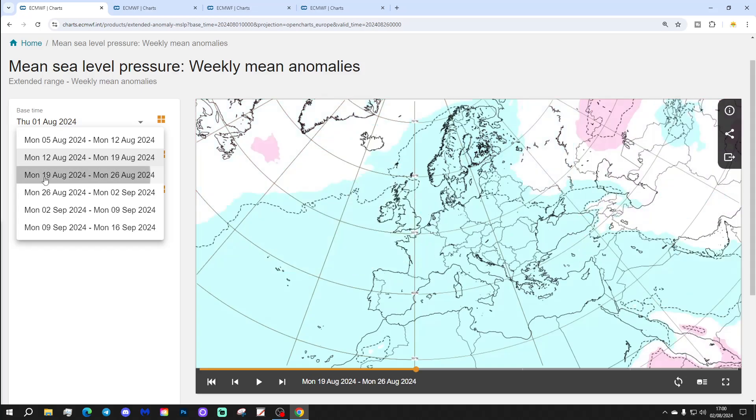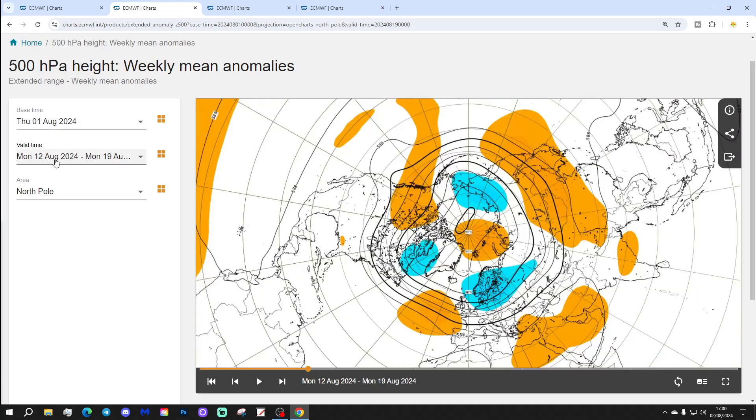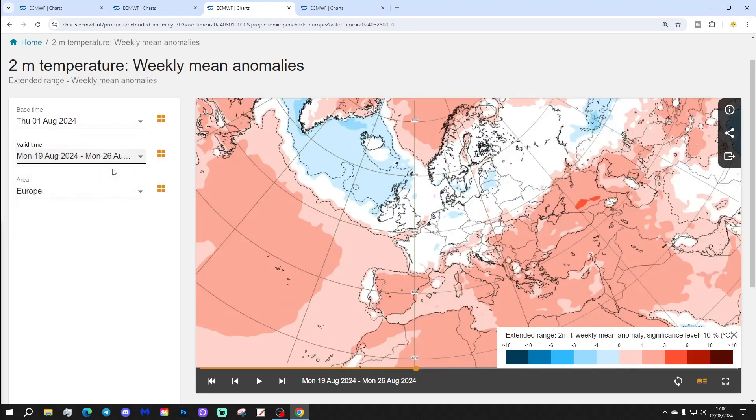Week 3 will be the 19th to the 26th of August. This week just sees lower pressure covering much of Europe — it looks a rather strange anomaly. The 500 millibar heights show high pressure pulling further away, over towards the western portion of the North Atlantic, with a trough of low pressure between Scotland and Norway. Looks like it would be quite mixed, bringing the wind in from a westerly or northwesterly direction.